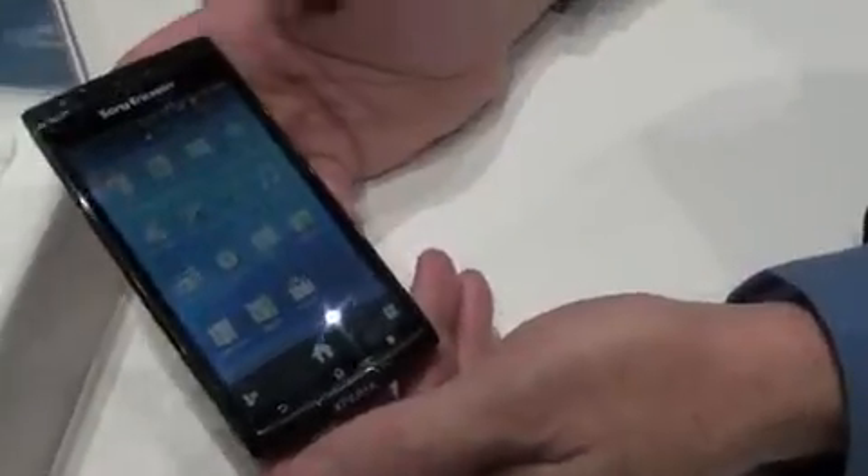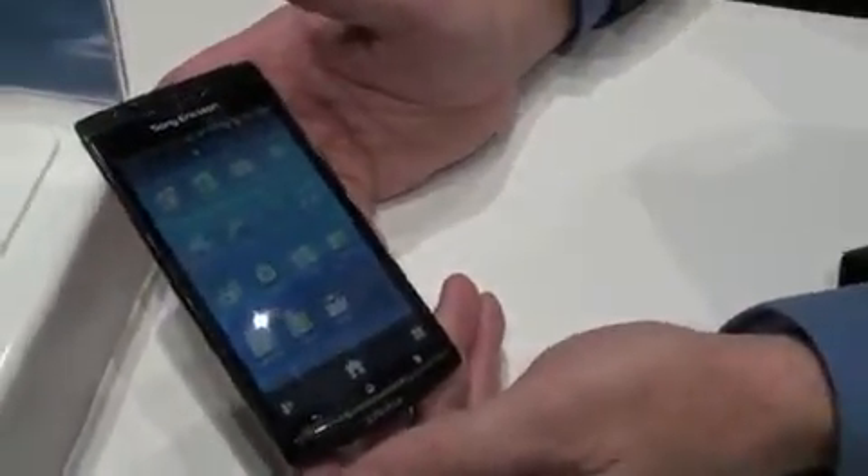The phone is incredibly small, especially with a 4.2 inch screen. It's extremely thin.